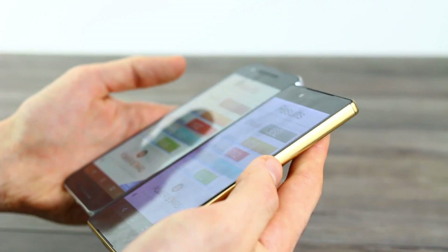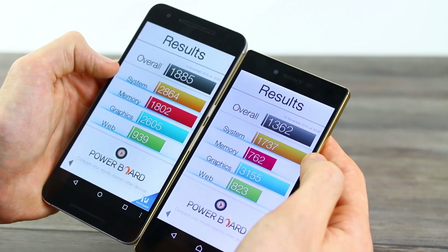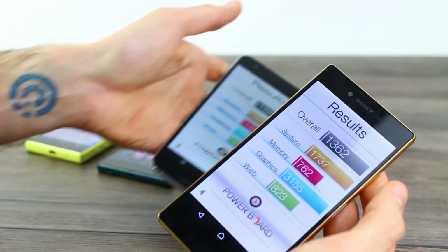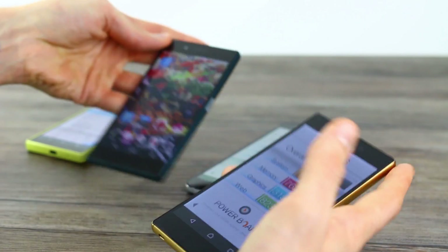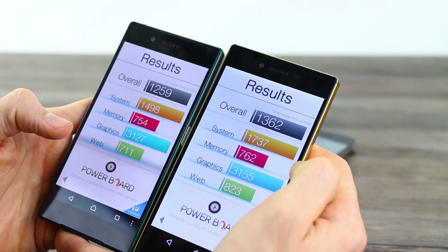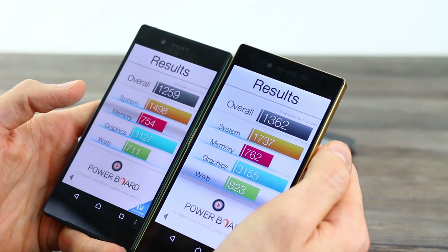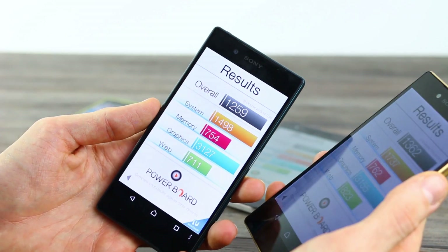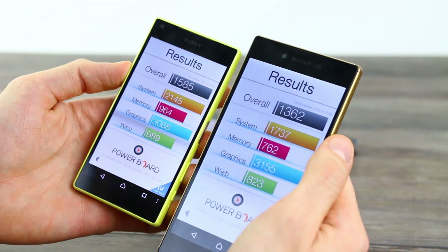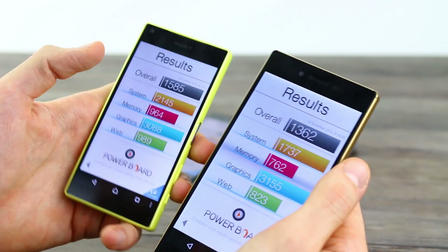Off angle, the Nexus 6P retains brightness levels much, much higher — but that's for a different video. In Basemark, system performance is higher on the 6P, as is memory performance. Graphics performance is interestingly higher on the Z5 Premium, whereas web performance is higher on the 6P. Moving to the Z5, system performance is significantly lower, though this is a pre-update Z5 so that might have something to do with it. The post-update Z5 Compact scores 1,585 — interestingly less than the 6P.